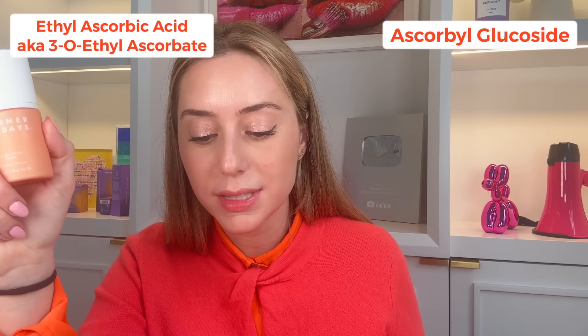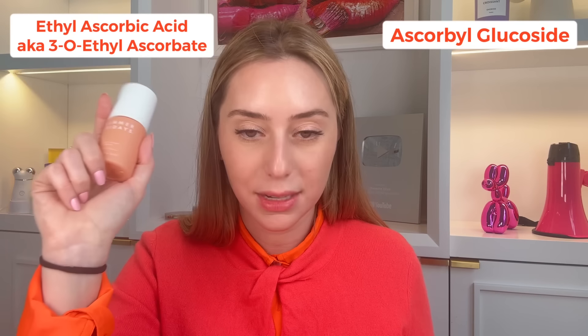This particular serum retails for $68 and also contains niacinamide. Moving on — ascorbyl palmitate. This is similar to ascorbic acid in terms of stability, so there aren't many improvements there. It can penetrate like ascorbic acid and the conversion is questionable at best. Antioxidant-wise, it hasn't been proven to be great. Collagen-wise, maybe. Pigmentation-wise, there's not much data. I wouldn't go out of my way to look for ascorbyl palmitate in any product.